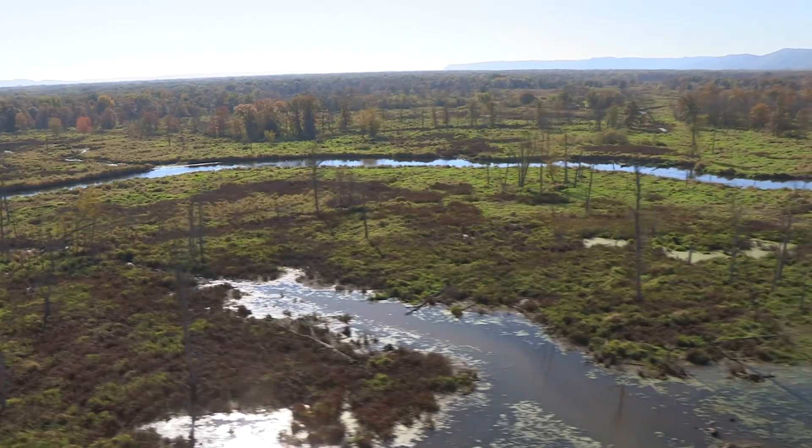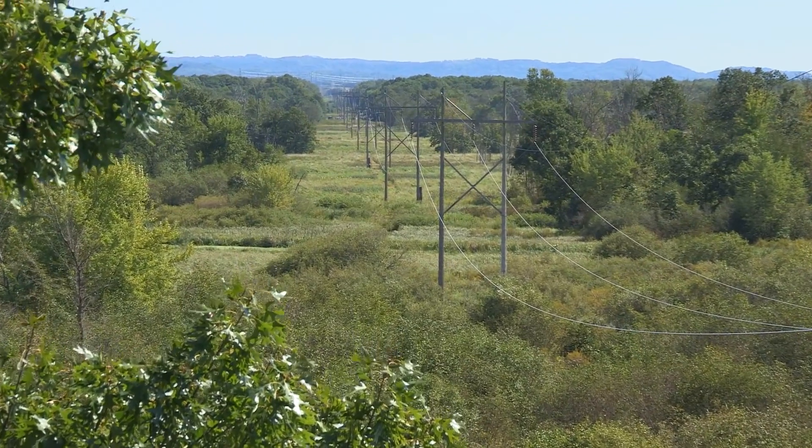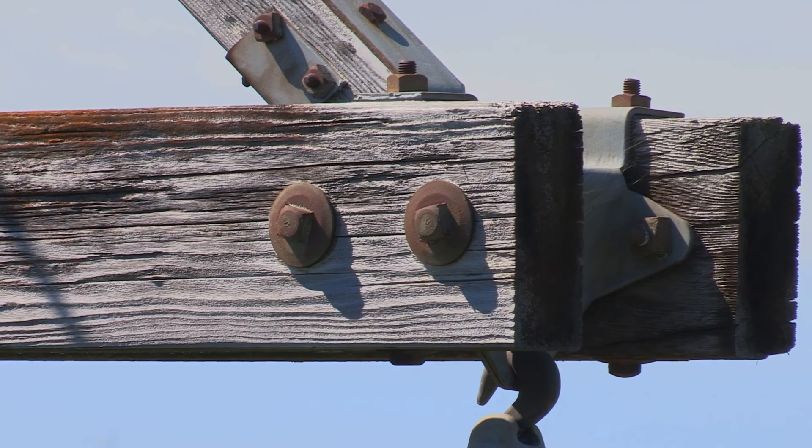The Q1 line was built in 1950. It's approximately 65 years old and it runs through the Van Loon Wildlife Refuge. We had to rebuild this line due to age and condition. Most wood lines only last 60 to 65 years and it's pretty much reached the end of its life.